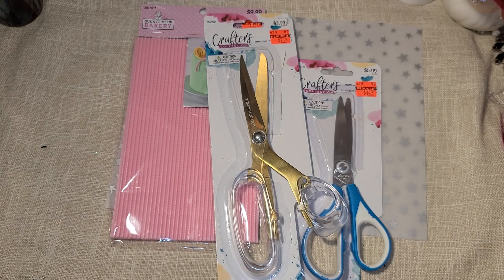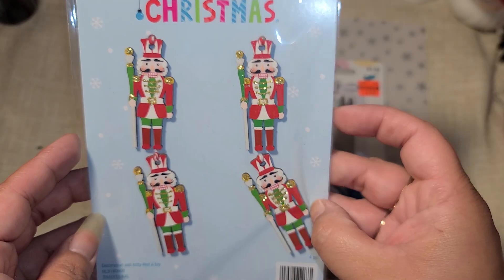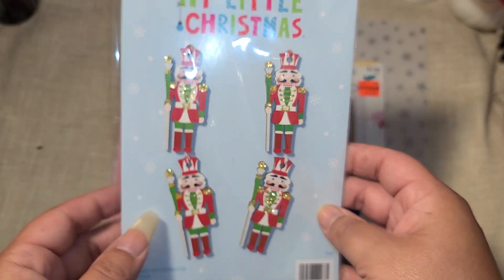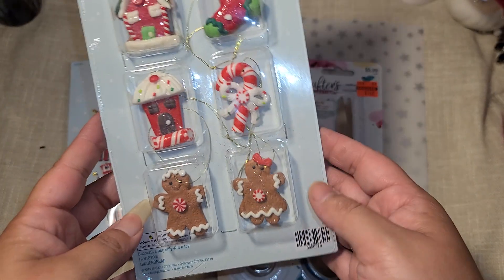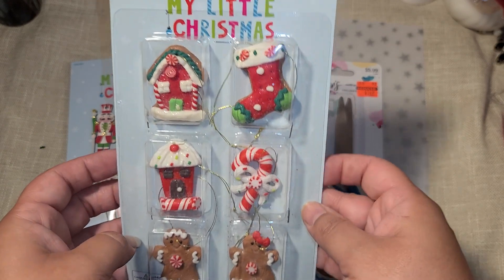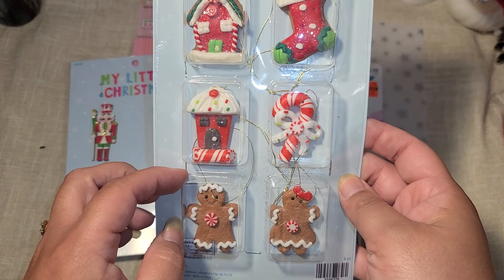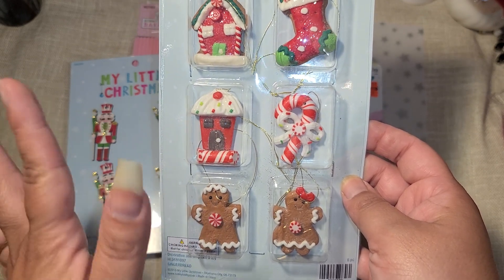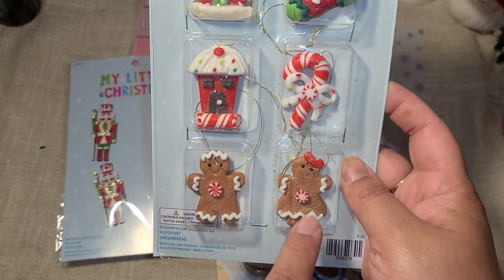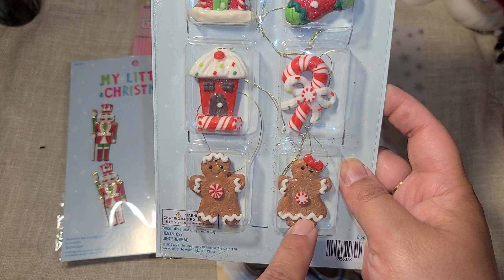I looked at the Christmas stuff and found quite a bit. There are these little nutcrackers - $3 and then half off, so $1.50. I don't remember seeing them last year. There are also these ornaments at half off for $3. Last year I made chunky charms using similar ornaments as the focal point and they came out so cute.